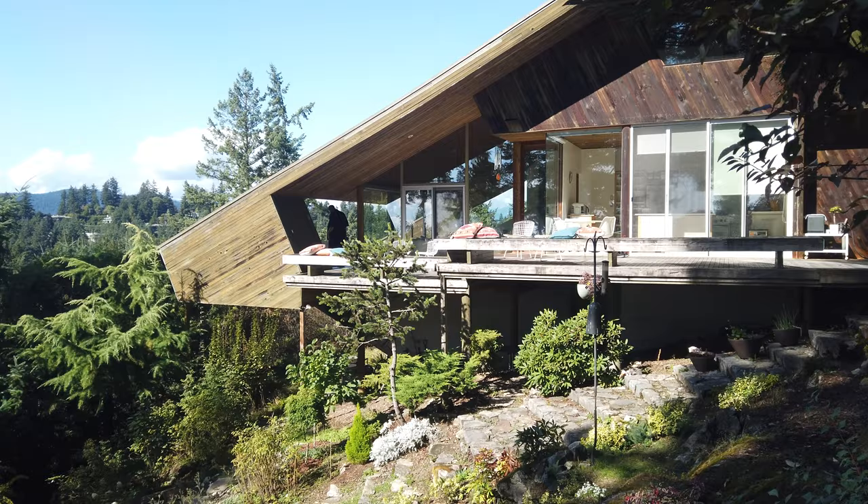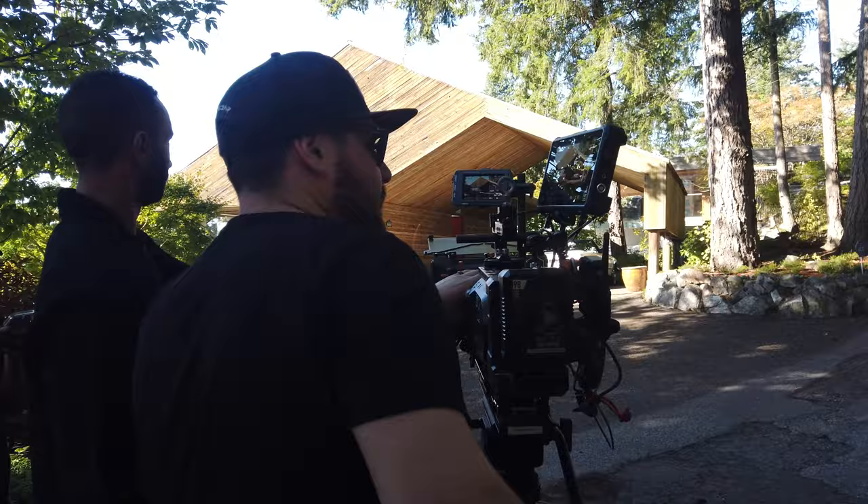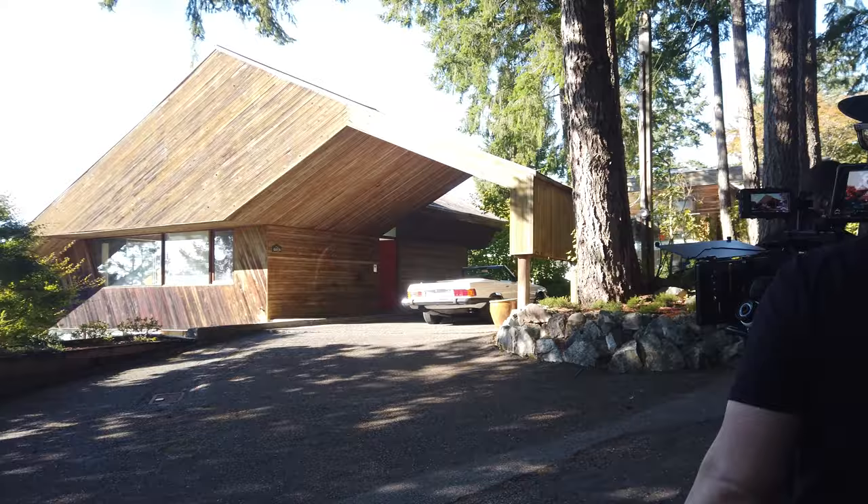Hey everyone, this is Jeremy. Today I'm going to take you behind the scenes of a client video shoot we did in October 2021. This was a fairly small crew setup with myself, one assistant, some of my gear, and about five or six people from the client's side. The idea was for a model to be shown enjoying herself in a beautifully designed home by a famous architect.